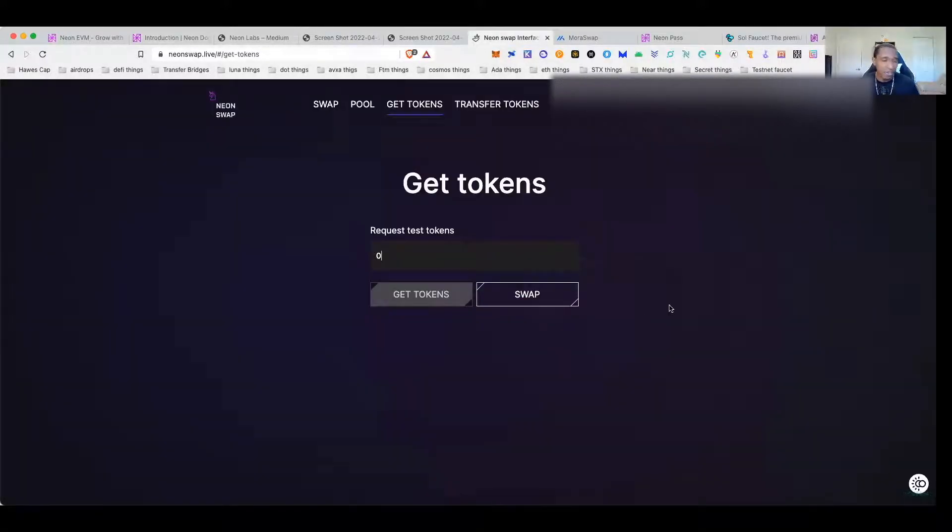To get testnet tokens, come to NeonSwap — neonswap.live. Once your wallet is connected, type in how many tokens you want. You can only get a max of 1,000 tokens every one to three minutes, so just be aware of that. Hit 'Get Tokens' and there you go — you can see I've gotten tokens in about one minute. Every minute or so you'll be able to come back and get more tokens.